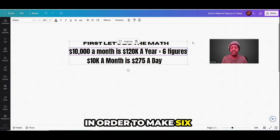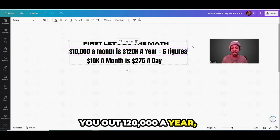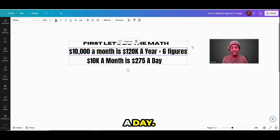In order to make six figures a year, first you have to break down the numbers. So let's do the math. $10,000 a month, each and every single month over the course of 12 months will total out to $120,000 a year, which is six figures. So let's break down $10,000 a month — if you divide that by 30 days, that's on or around $275 a day.